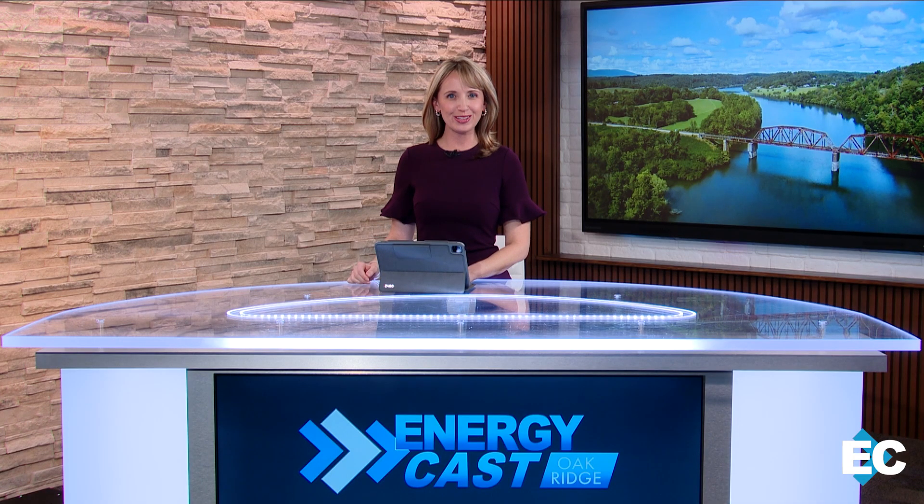Hi everyone, I'm Allison Smith. We are so happy to have you here with us from the EnergyCast Studios in Oak Ridge, Tennessee. Let's take a look at February's top stories.